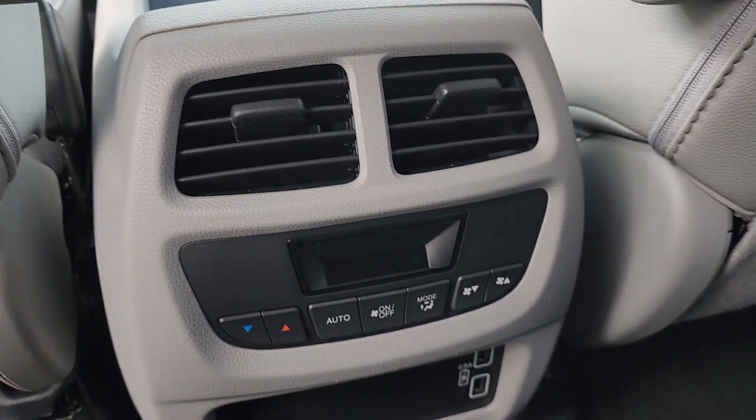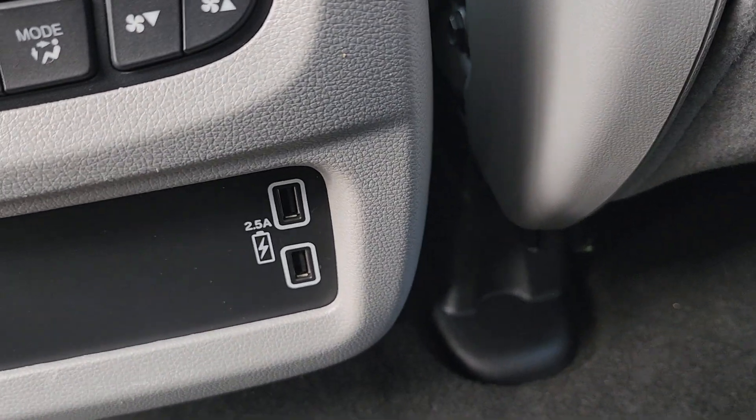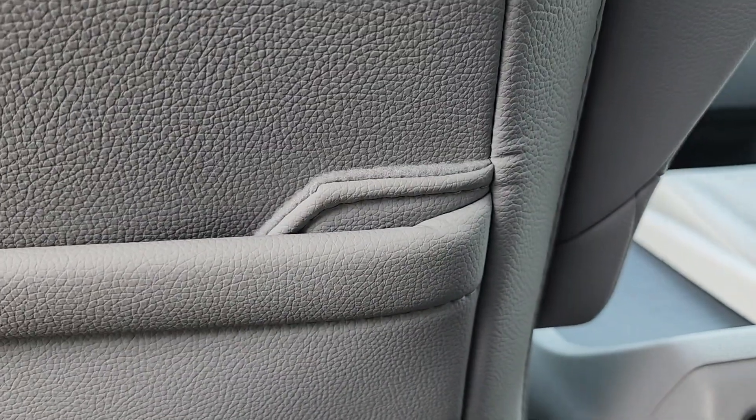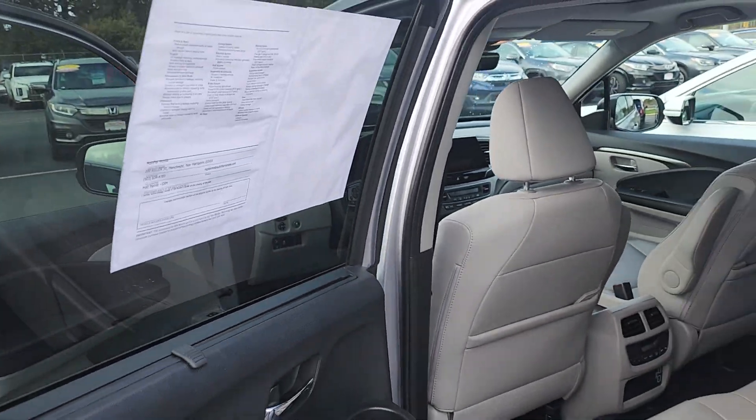Your backseat passengers have their own climate control and their own charging ports for mobile devices — 2.5 amps, so everything charges quickly. You also have seat backs with a seat back pocket for smartphones.